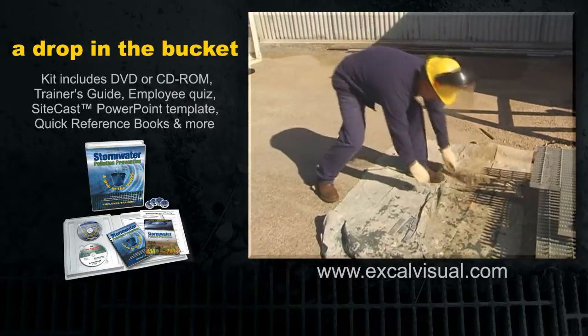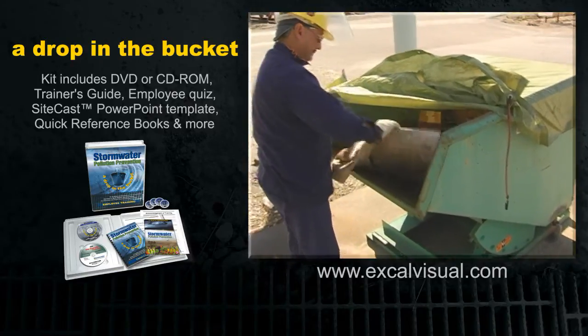When finished, fold up the drop cloth and shake it out into a dumpster or suitable waste container.